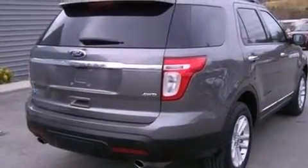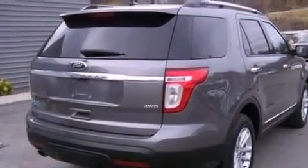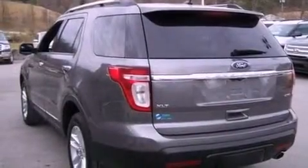Its top features include heated seats, a low-tire pressure indicator, Cirrus satellite radio, 18-inch wheels, roof rails, and traction control and stability control systems.